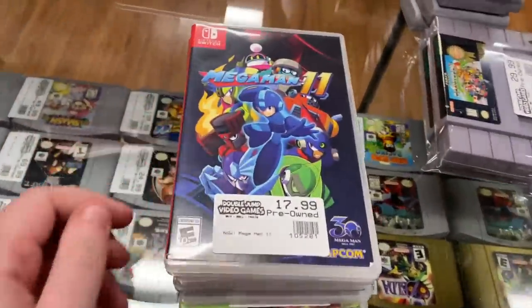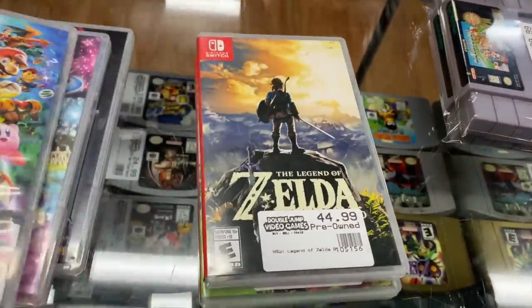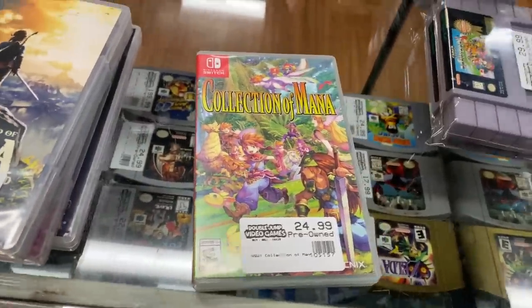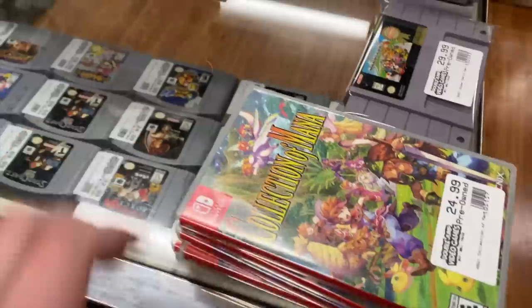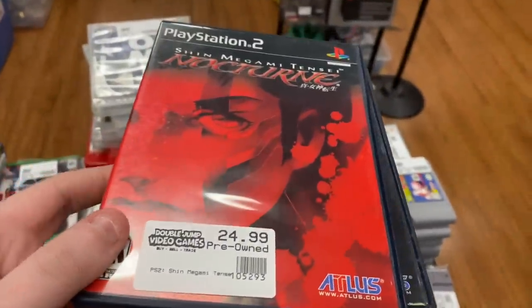For Switch we have: Mega Man 11, Mario Kart 8 Deluxe, Super Smash Brothers Ultimate, Legend of Zelda Breath of the Wild, and Collection of Mana.